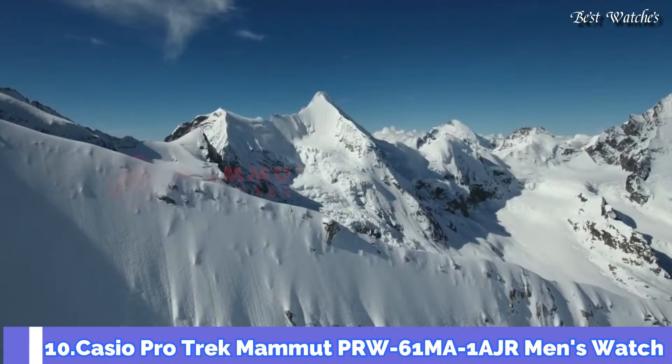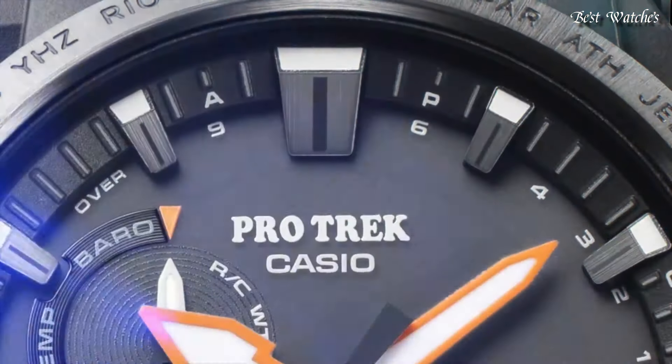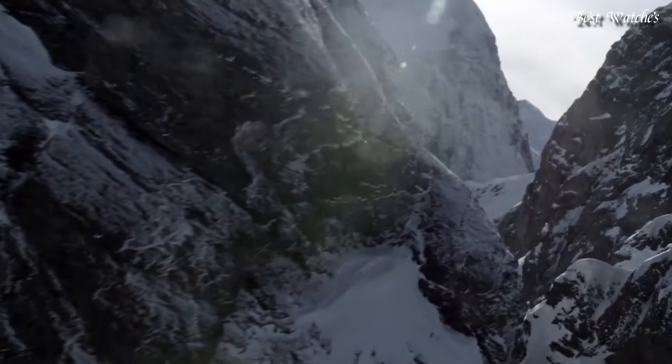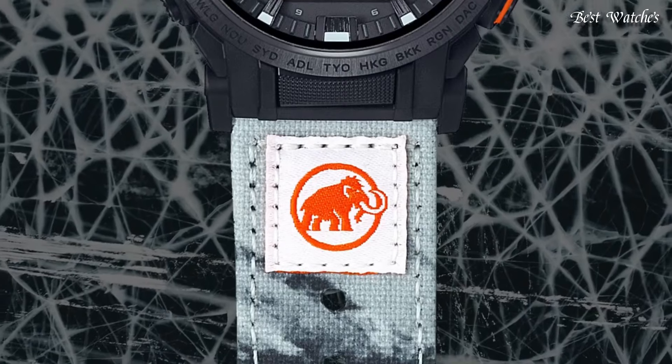Number 10. Casio Protrek Mammoth PRW-61MA-1AJR Men's Watch. Japanese Solar Quartz Movement and 5673 caliber, stainless steel case of round shape.